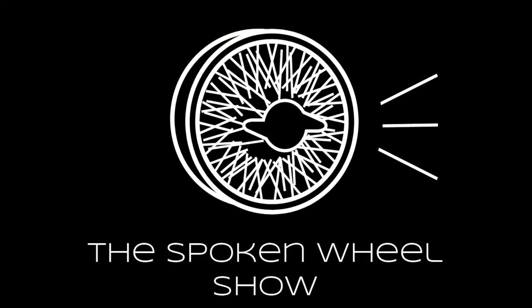Hello everybody and welcome to episode 7 of the Spoken Wheel Show. I'm Derek. I'm Joey. And now, let's jump in to luxury cars.